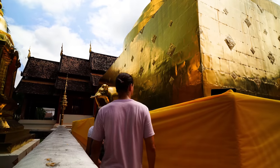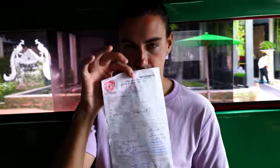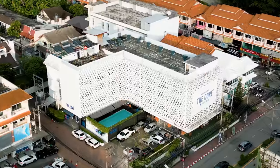Last time you saw us we were exploring the old town of Chiang Mai and we had a little bit of a run-in with the police, so if you haven't seen that video go check that out. We've now moved to this place called The Core — it is absolutely beautiful, very bright rooms, it's got a pool table, it's got a pool, and a bar.